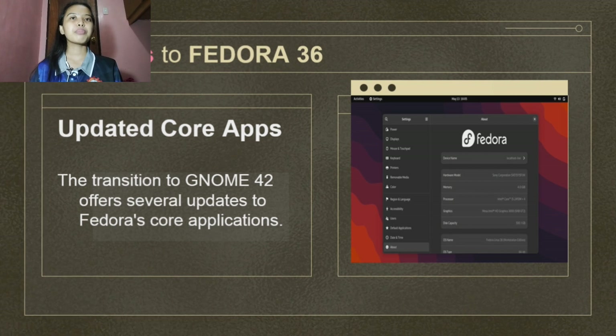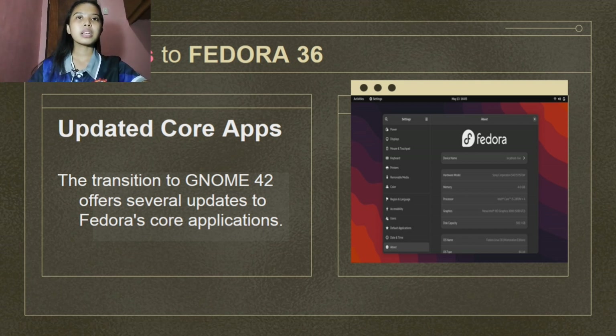Next are the updated core apps. The transition to GNOME 42 offers several updates to Fedora's core applications. Many of these have been ported to GTK4 and use the Libadwaita widget library for implementing GNOME's human interface guidelines. For example, Files now allows you to sort files based on creation date and offers visual refinements like a customized header bar and renaming interface. The software interface now provides extra information about app updates, while Settings have also received interface changes.